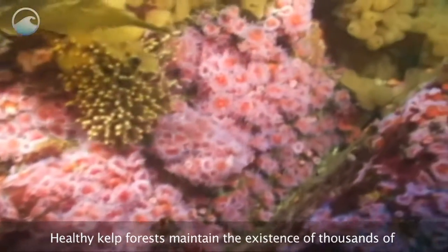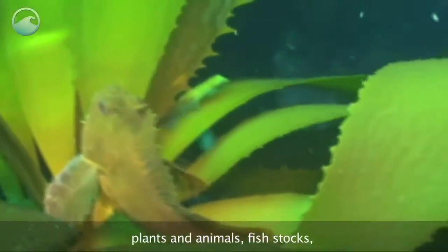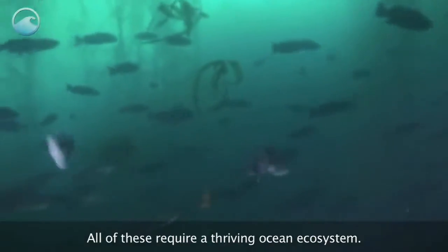Healthy kelp forests maintain the existence of thousands of plants and animals, fish stocks, and many ocean and tourism-based businesses. All of these require a thriving ocean ecosystem.